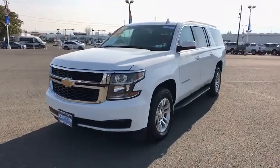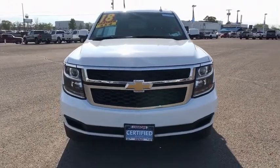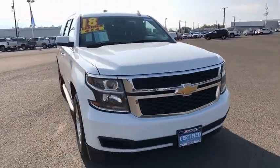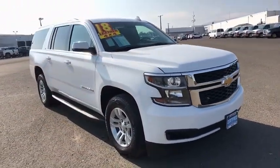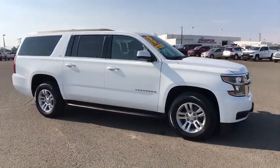Stop by and take a look at the 2019 Chevrolet Suburban. The Suburban excels at towing heavy trailers, hauling loads of people and gear, and enduring hard use and rugged terrain. This vehicle has less than 50,000 miles.